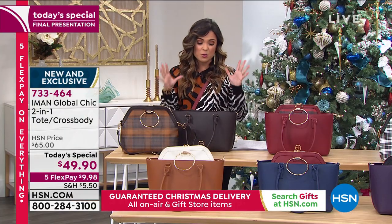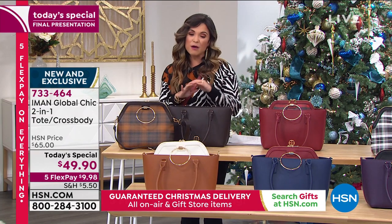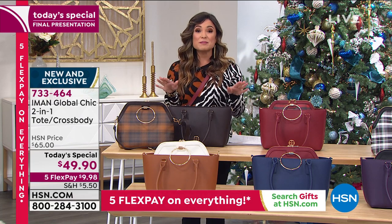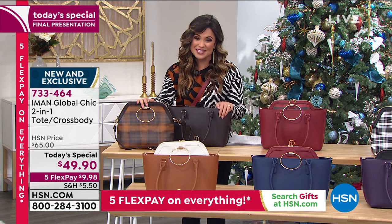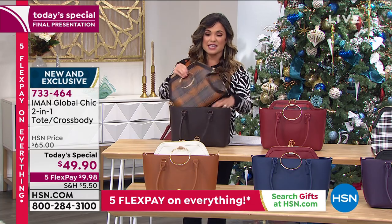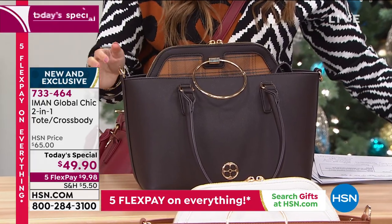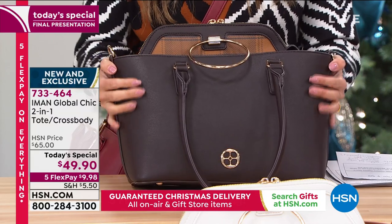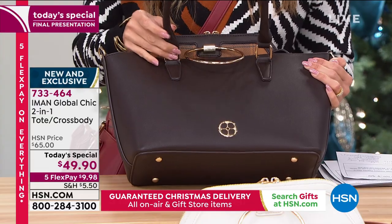It's a tremendous value. When we talk about the quality of these bags, all of the fine designer finishes, how you can style these — maybe you want to gift one and keep one, totally up to you — but this is your final hour to dive in and pick up our best value of the day from Iman. This one I decided to show you first has far and away been the most popular all day long, and it is so beautiful. This is the chocolate, and it is such a rich, creamy chocolate brown. I love how the gold hardware stands out on this. You can see the feet on the bottom.